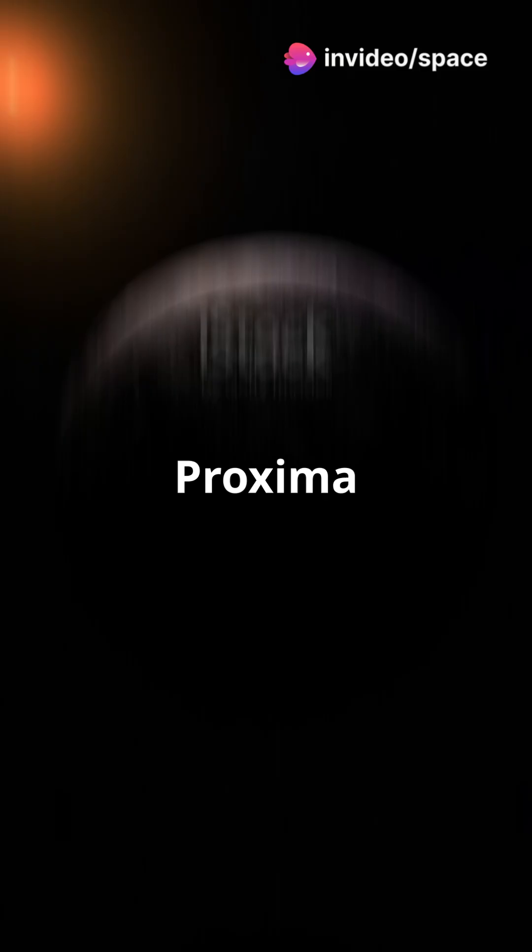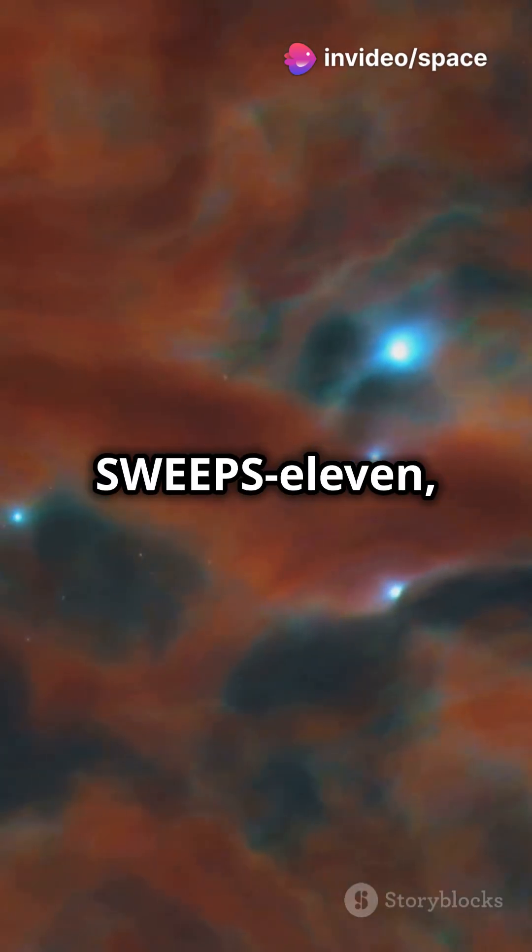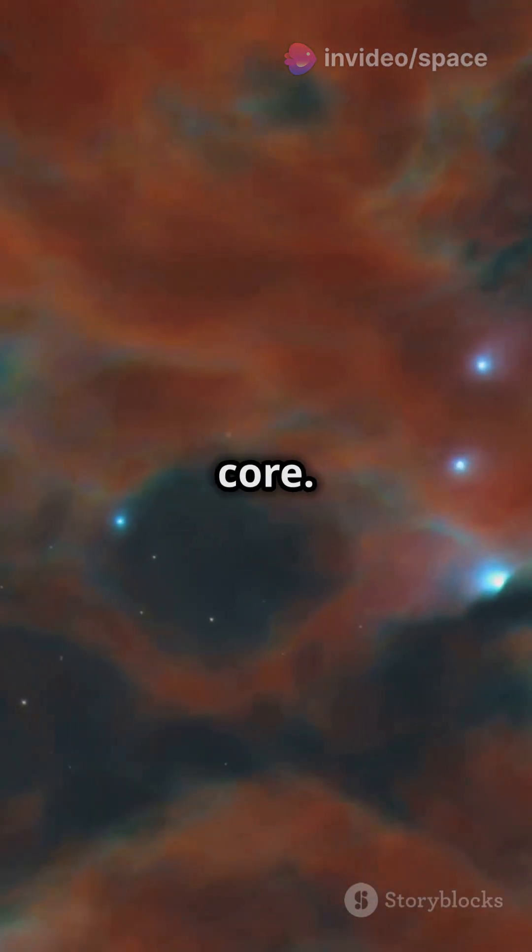Two exoplanets, two extremes: Proxima Centauri b, our closest exoplanet neighbor, versus Sweeps 11, a distant wanderer near the galactic core. Let's compare.